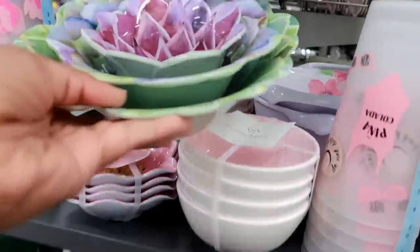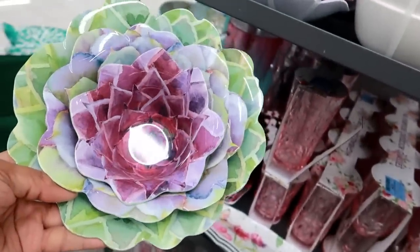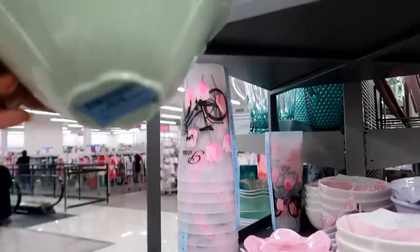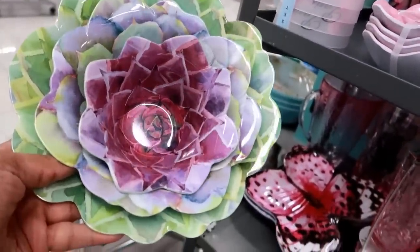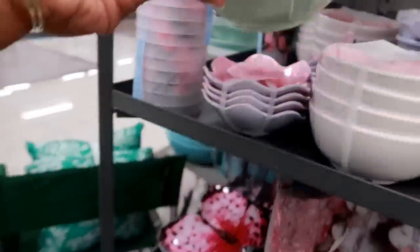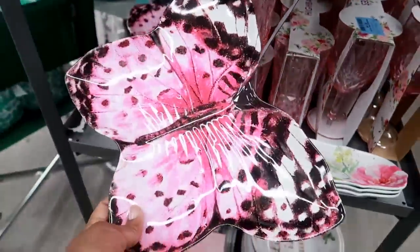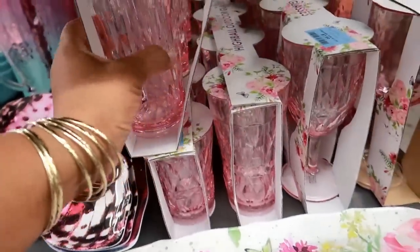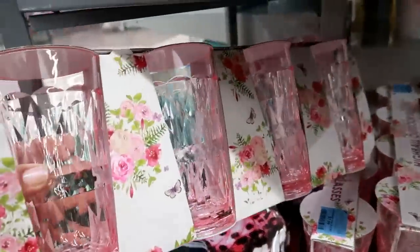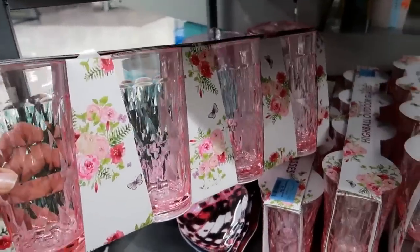I saw these inside Marshall's but you get more in a set - somebody must have taken these apart, but this set of three is $4.99. You got butterfly-theme plates down here for $4.99. Look at these glasses - oh my goodness, those are so pretty! They're plastic and they're $7.99 for a set of four.